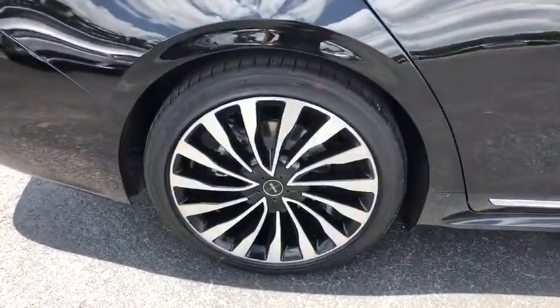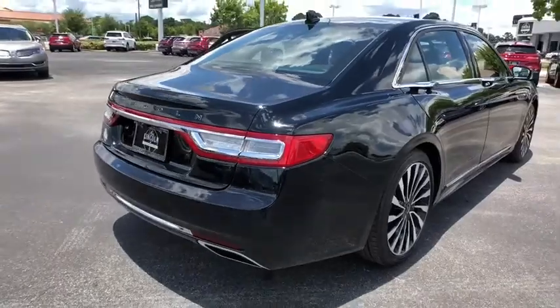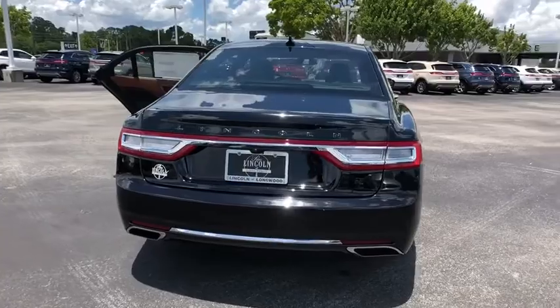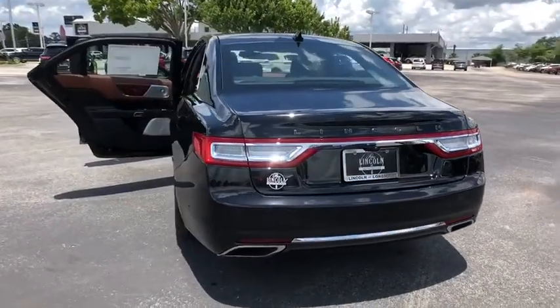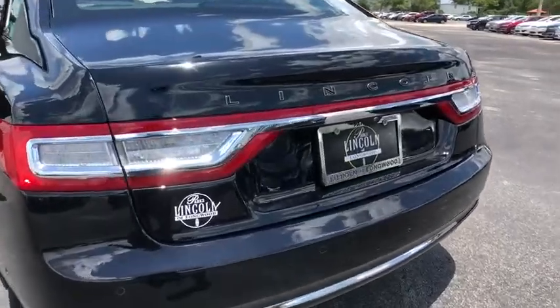Stability control, power passenger seats, steering wheel audio controls, navigation system, remote engine start, traction control, power liftgate, anti-lock braking system, backup camera, keyless entry, Bluetooth, leather-wrapped steering wheel, adjustable steering wheel.